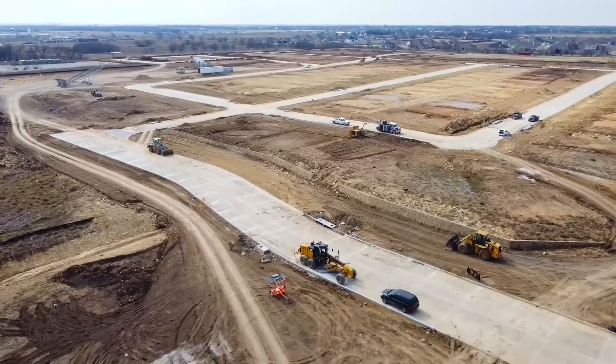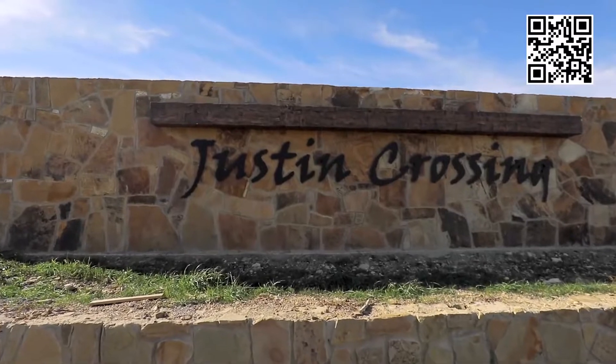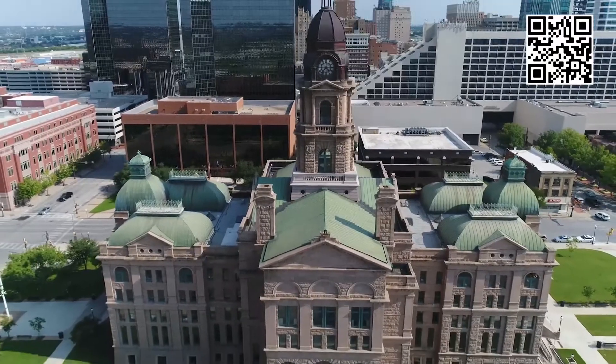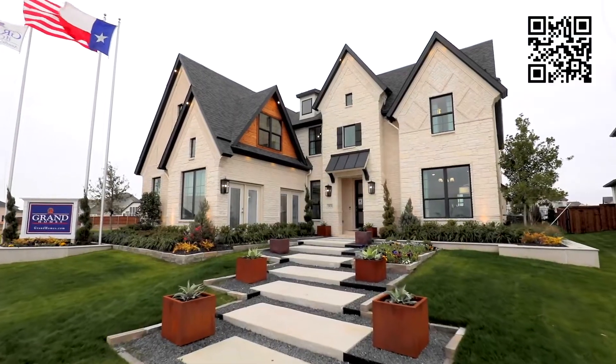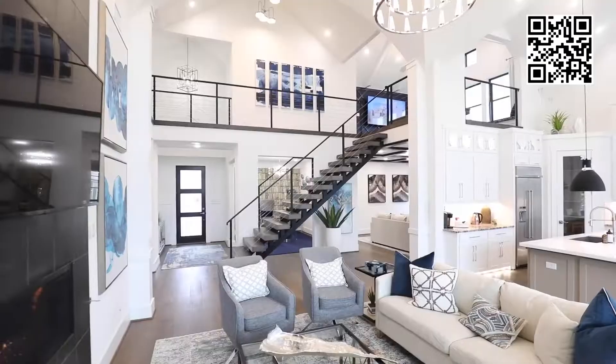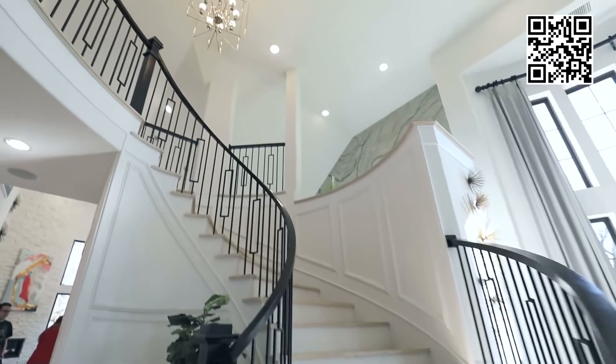Grand Homes at Justin Crossing is everything you'll want in your next community. Justin Crossing is conveniently located and travel to Dallas or Fort Worth is easy. Every Grand Home includes the industry's best energy efficiency and construction package. Grand Homes is a nationally recognized home builder with award-winning new home designs and breathtaking architecture.